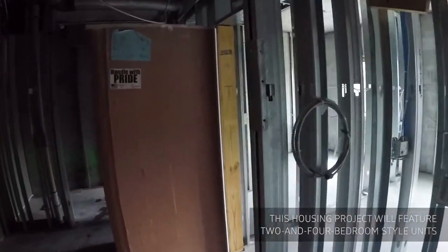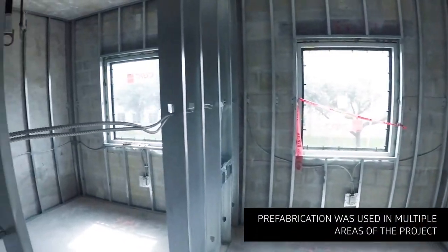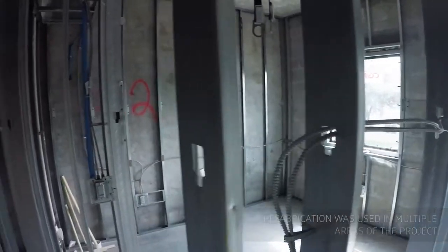Off-site prefabrication was utilized for various components of the electrical system, HVAC system, and various components of the bathroom interiors.